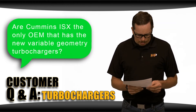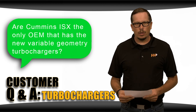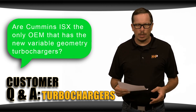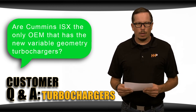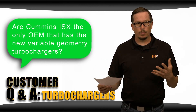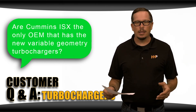Are Cummins ISX engines the only OEM that uses a variable geometry turbo? No — there are lots of OEMs that use variable geometry turbos, whether it's Volvo, Mack, Detroit Diesel, or Navistar. It's getting to the point in emissions where variable geometry turbos are needed for regeneration purposes, so variable geometry turbos are used across many different OEMs.